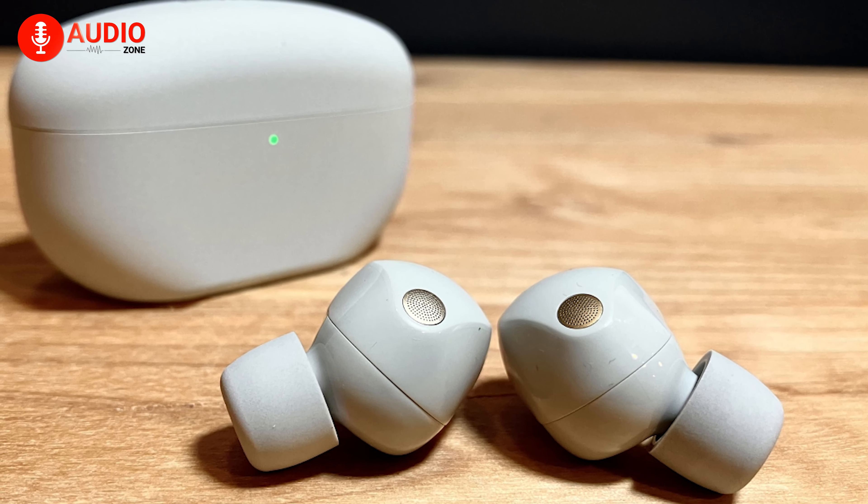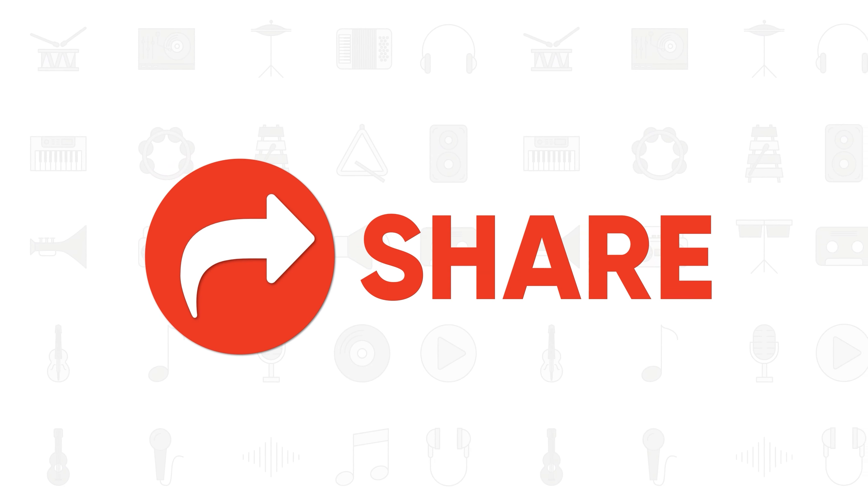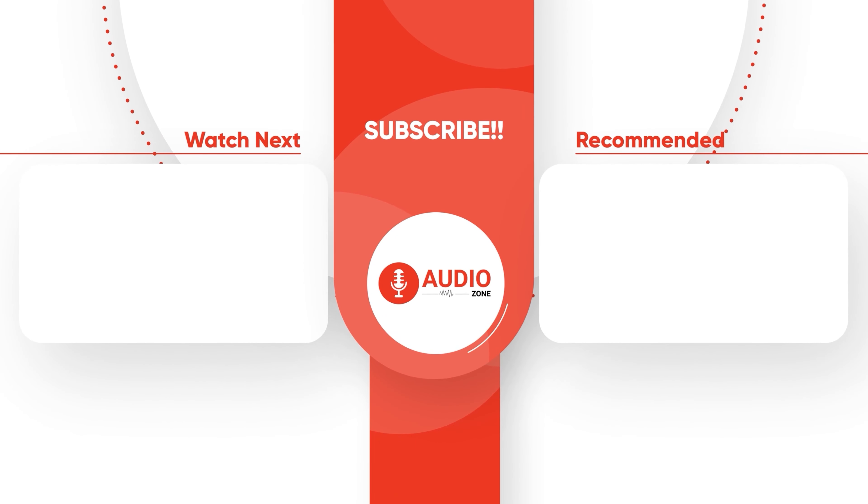So that was our two cents on the Sony WF-1000XM5 versus the Apple AirPods Pro 2. Which one of these earbuds do you think is right for you? Do let us know — we'd love to hear from you. And don't forget to like, share, subscribe, and hit the bell icon if you want more content like this on your feed.